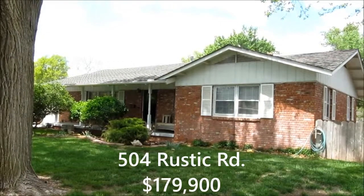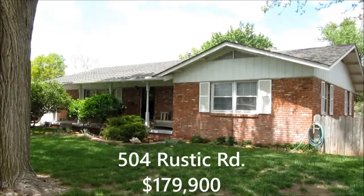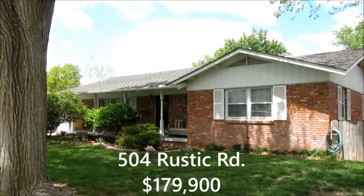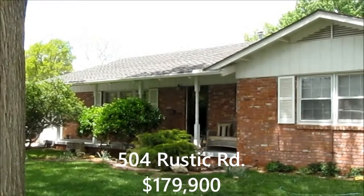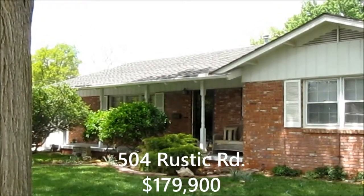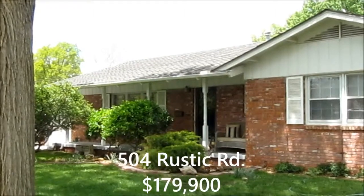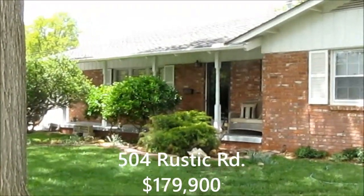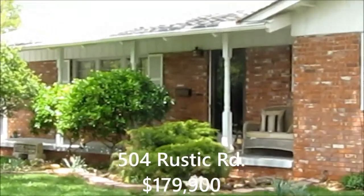Welcome to 504 Rustic Road, located in the Countryside West Edition. This home features 2,700 square feet of finished space with three bedrooms and two and a half baths.